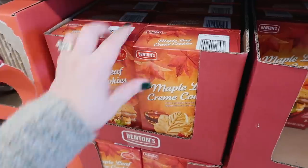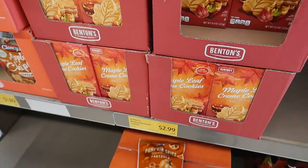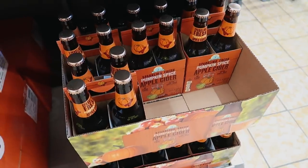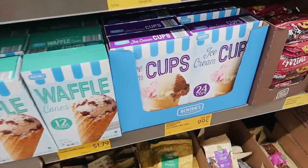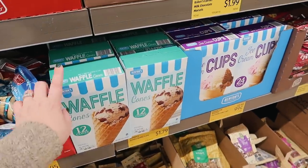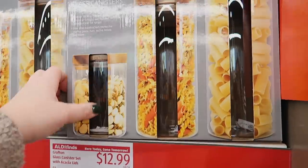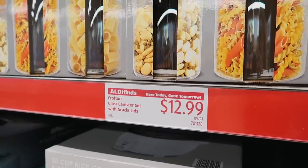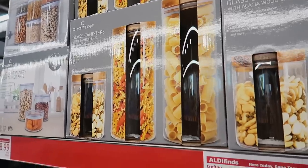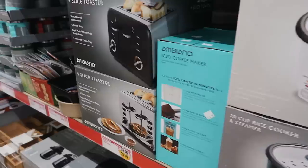They have pumpkin spice almonds, snickerdoodle spiced almonds, and pumpkin spice trail mix. They also have something similar to Trader Joe's maple leaf cream cookies — pretty good if you've never tried them. There's a sparkling fresh apple pumpkin cider as a seasonal item. I've never seen ice cream cones at Aldi before, but they have waffle and regular cones listed as a seasonal item.